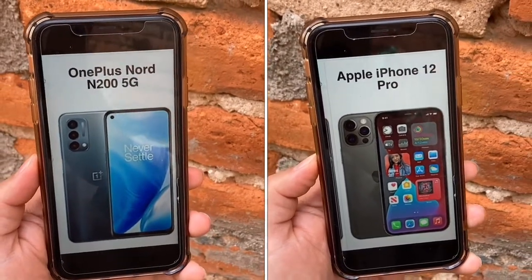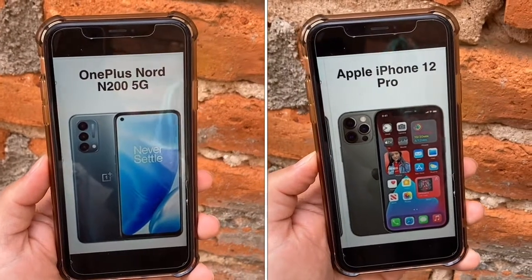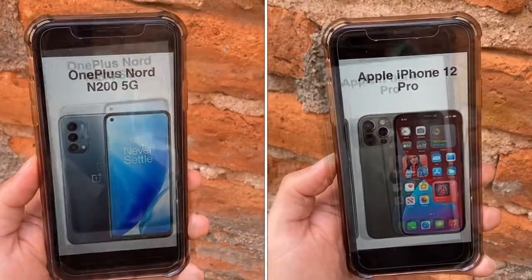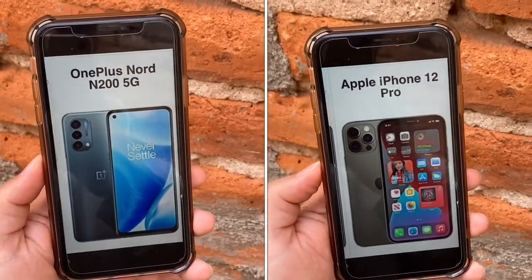The N200 also has a dual SIM, and the iPhone 12 Pro has an eSIM embedded. The N200 doesn't have any dust or water resistance, but the 12 Pro has IP68.